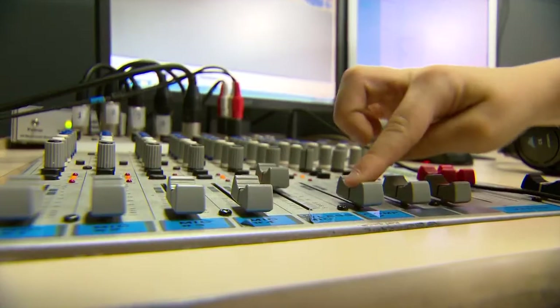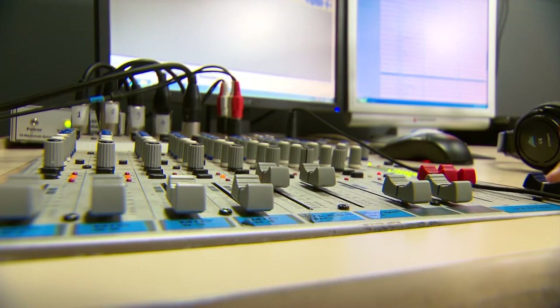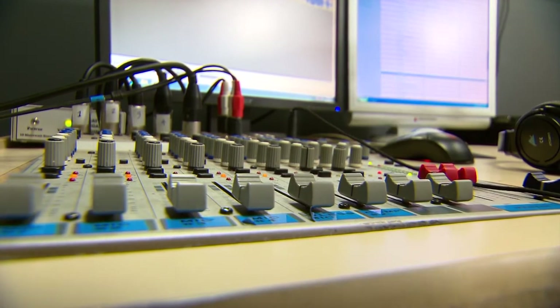We also have radio station students that range from grade one through to grade six that can use the radio station independently as well. They also create songs and sound effects in the recording studio. We've got editing suites where they can use either Sony Vegas or Windows Movie Maker to create their movies.